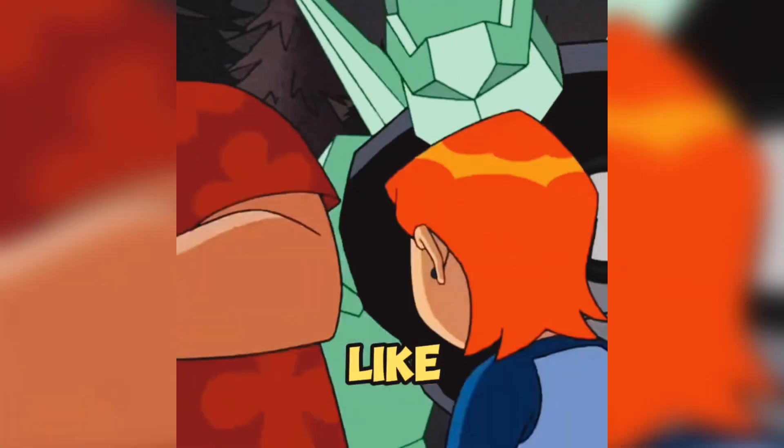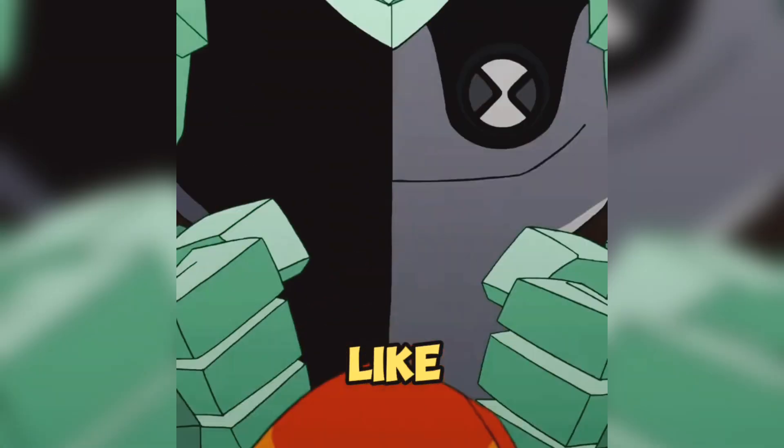Number 3: Diamond Head is like the alien tank. His body's super tough and he can cut through stuff like it's butter.